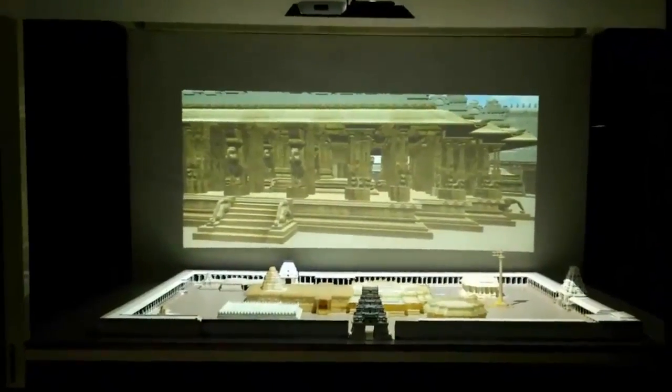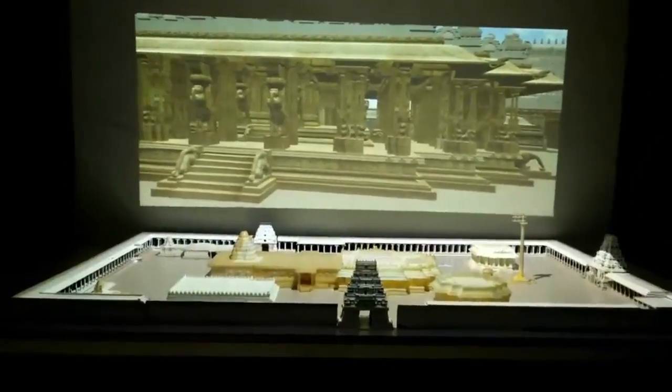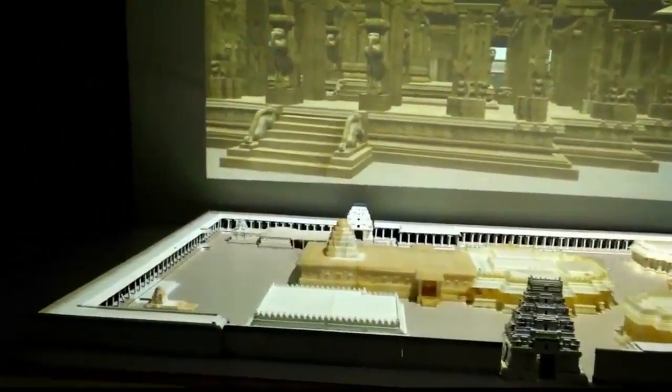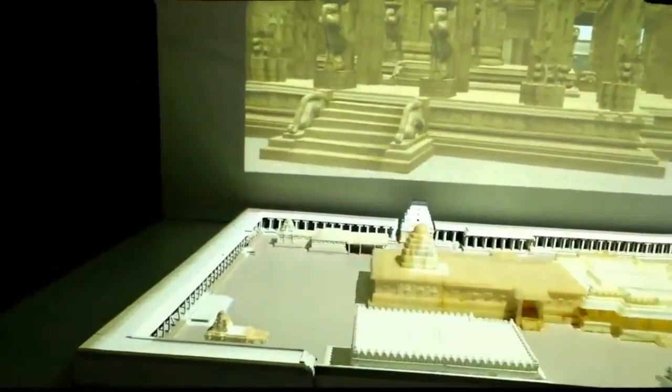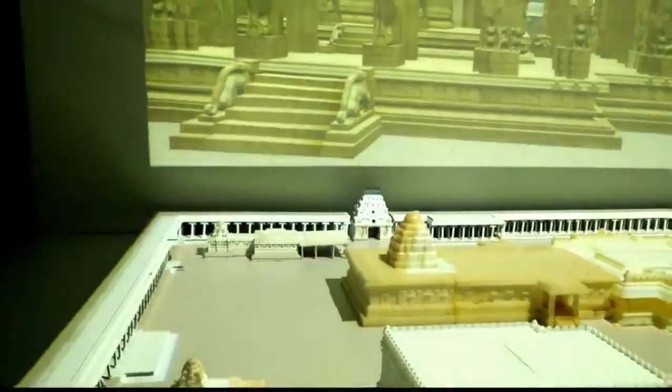Before you is a scaled-down replica of a 16th century Vitla Temple. This temple is situated in Karnataka and has been declared a UNESCO World Heritage Site. The length of the temple is about 541 feet, which has been converted to 7 feet using a scale factor of 75.